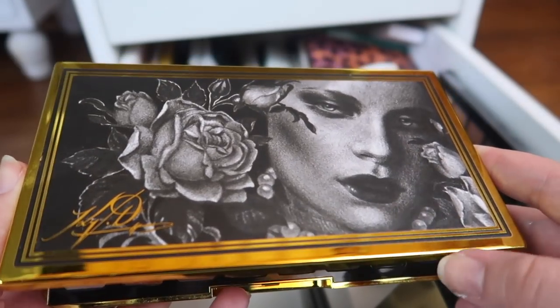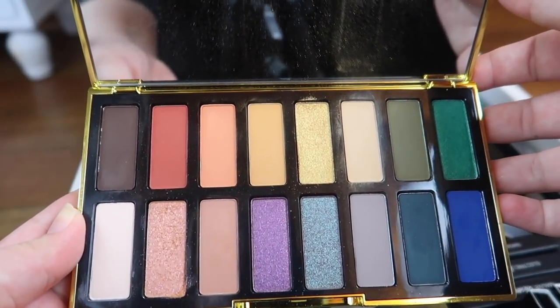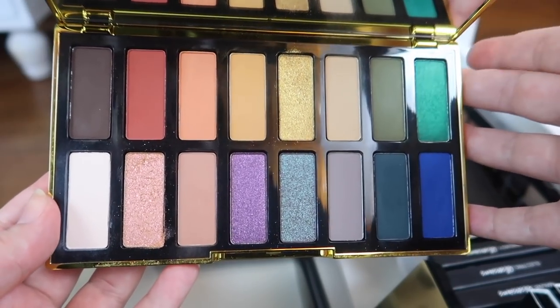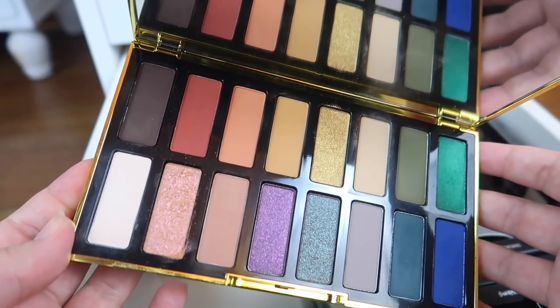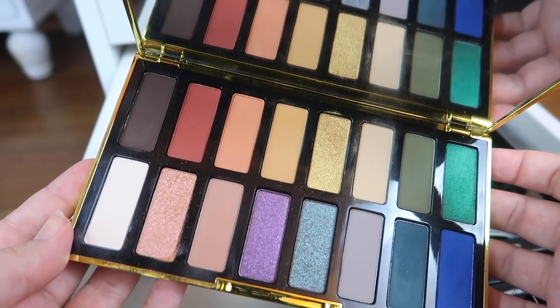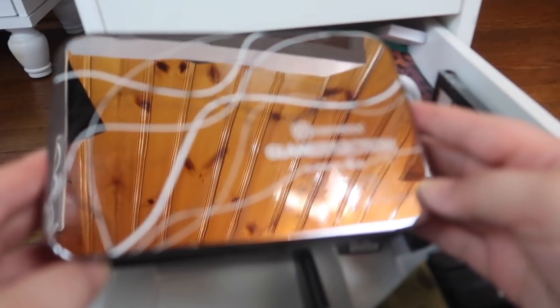Next I have this Kat Von D palette — the Anniversary palette, which was the last product I actually bought from Kat Von D before all the anti-vax stuff went down. I've honestly been on the fence about keeping this because not only is it Kat Von D, but I don't really reach for it. I think I did one video on it and haven't gone back. So I'm going to declutter this and give it to someone who can actually get good use out of it.